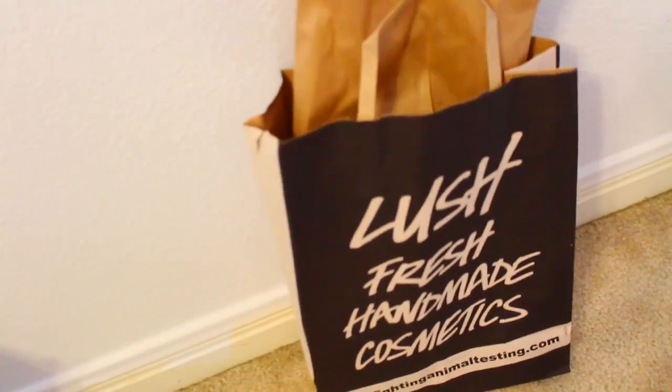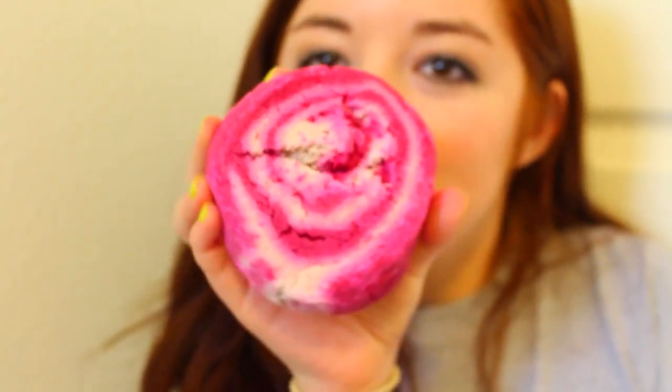Then I finally went home and I used that bubble bar I got from Lush — the Comforter bubble bar. I just put that in my bath and seriously, it smells so good and it was ridiculously relaxing.